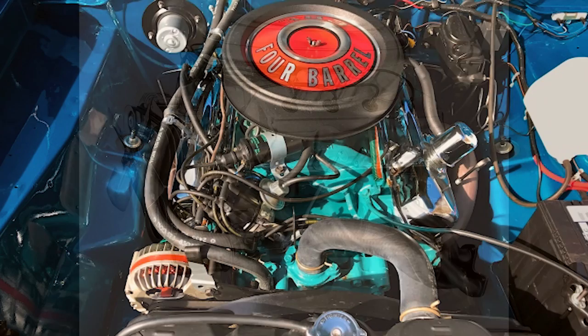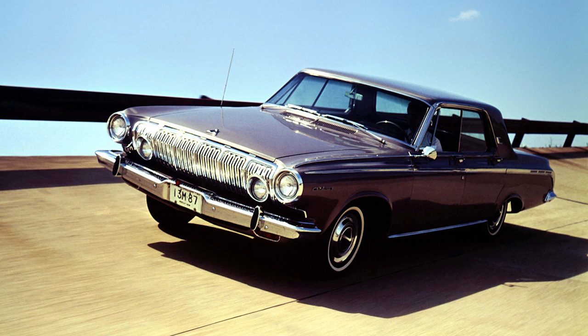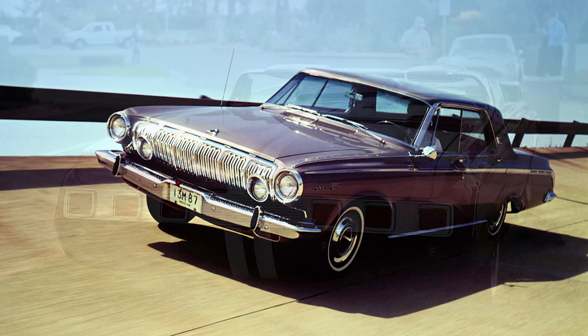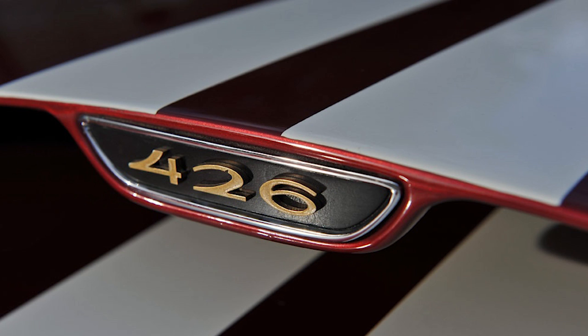So in shameful fashion, Dodge had to put the stock 383 cubic inch Wedge V8 under the hood — the stock engine that came with the donor Polara. That 6.3-liter V8 had 305 horsepower and 410 pound-feet of torque, paired with a beefed-up 2-speed automatic transmission. So the car's fender badges falsely advertised 426 inches of glorious Hemi motor.